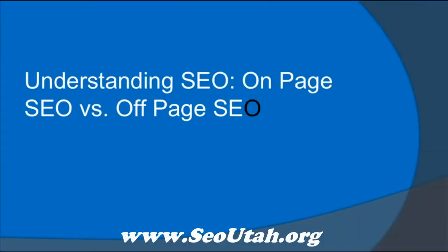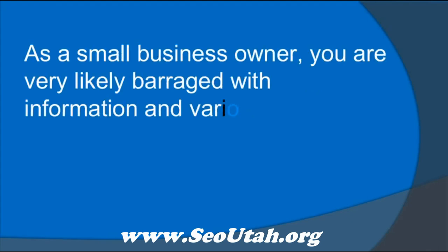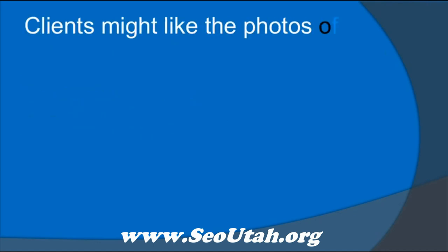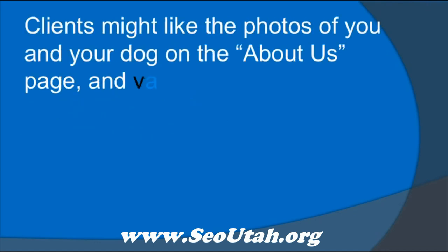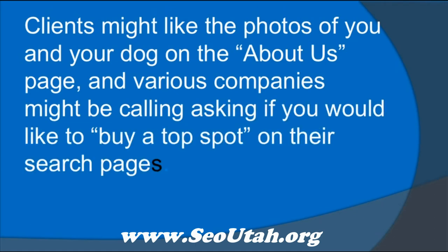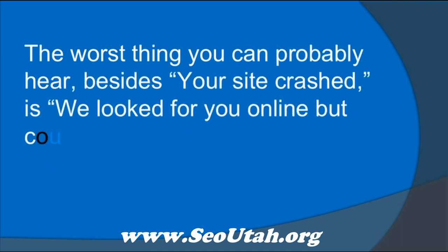Understanding SEO: on-page SEO versus off-page SEO. As a small business owner, you're very likely barraged with information and various opinions about your website. Clients might like the photos of you and your dog on the About Us page, and various companies might be calling asking if you'd like to buy a top spot on their search pages. The worst thing you can probably hear, besides your site crashed, is we looked for you online but couldn't find you.